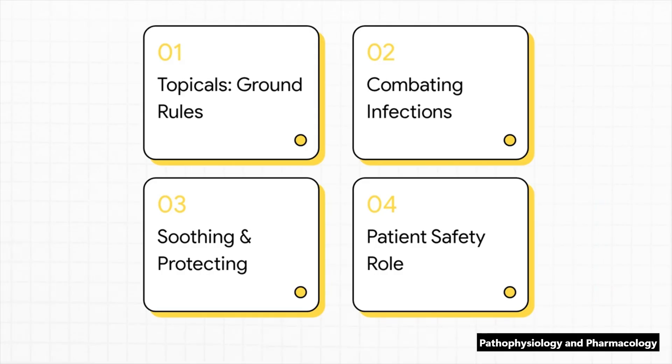First, we're going to start with the fundamental ground rules for pretty much all topicals. Then we'll dive into your toolkit for fighting skin infections. After that, we'll cover a whole range of other agents for soothing and protecting the skin. And we'll wrap it all up with what I think is the most important part — your role in patient safety and education.